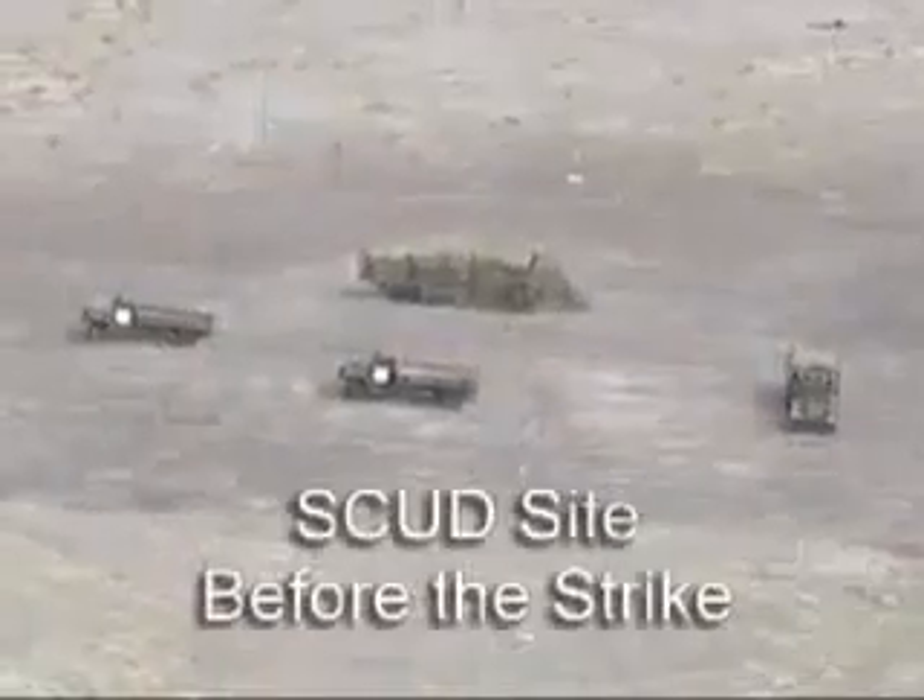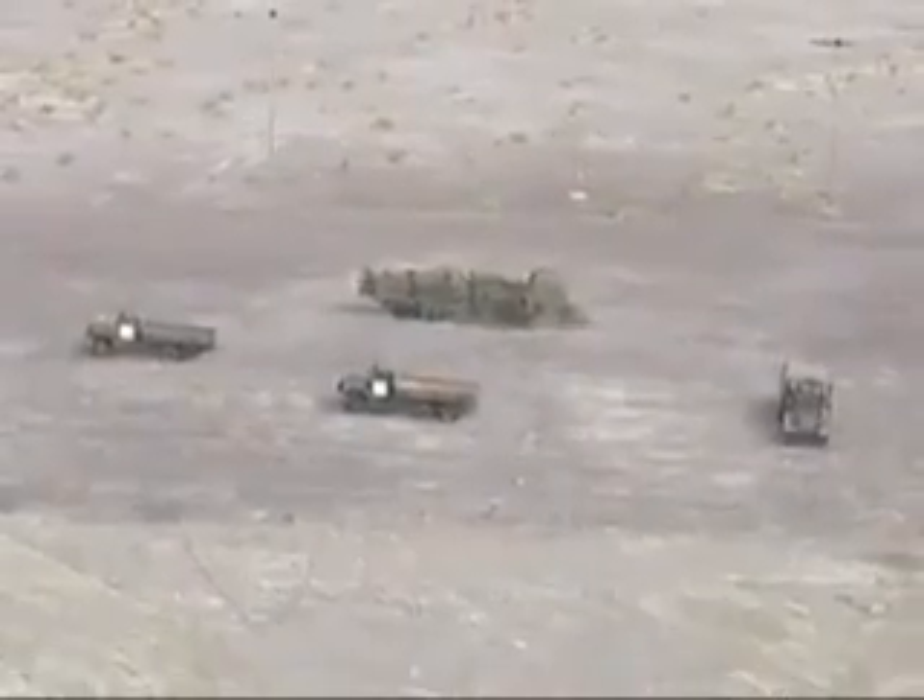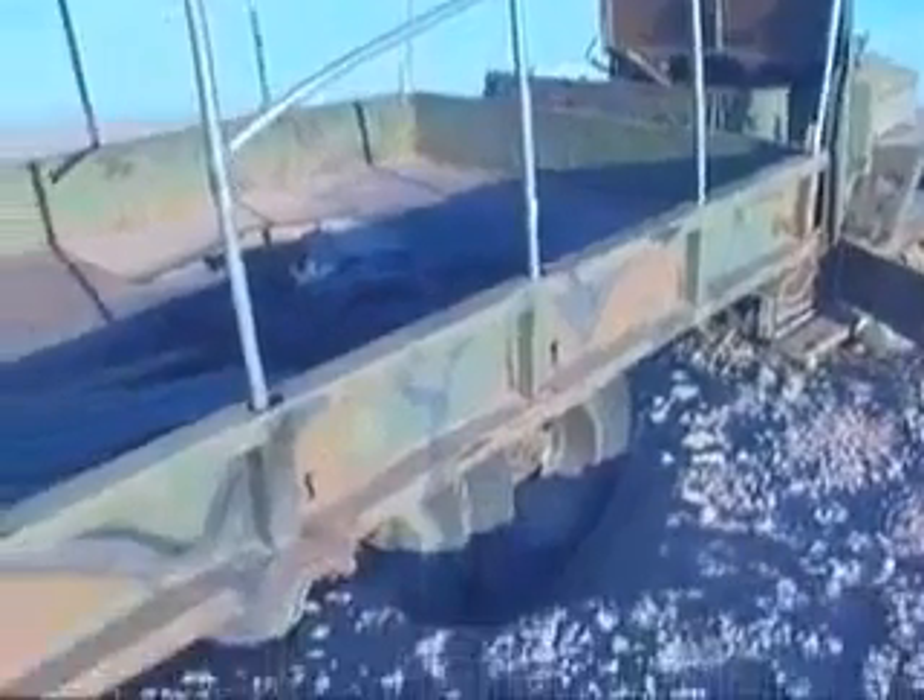The scud site consisted of four vehicles including a launcher under a camouflage net. All sustained direct hits.